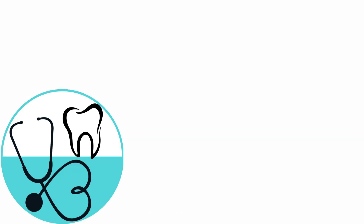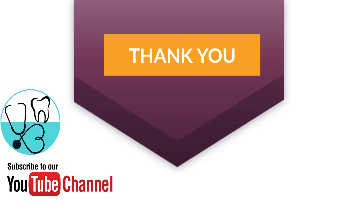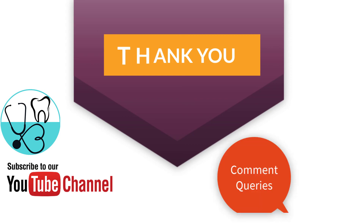That's all about tetanus. I hope this video was helpful to you all. Don't forget to smash that like button if you like our videos and subscribe to our YouTube channel Medit.